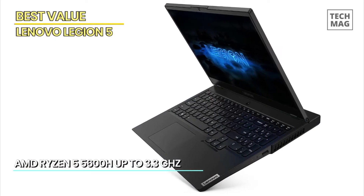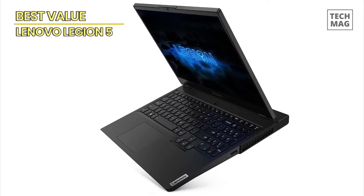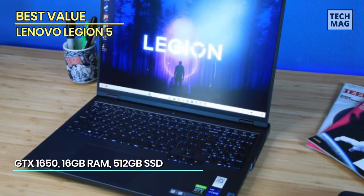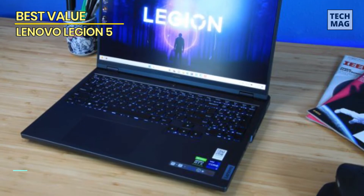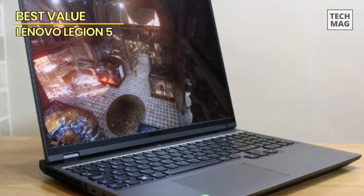The Legion TrueStrike keyboard ensures precise and responsive keystrokes, giving you the edge in intense gaming sessions. Thanks to its advanced cooling system, you can game for hours without worrying about overheating. The Legion 5 also offers a range of connectivity options, including USB Type-C, HDMI, and more, allowing you to connect your peripherals with ease. Its sleek and modern design makes it a standout in any gaming setup.